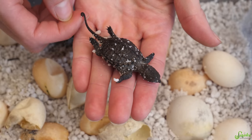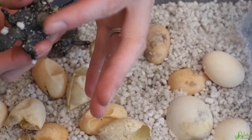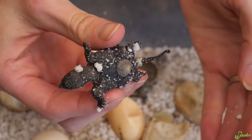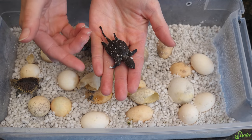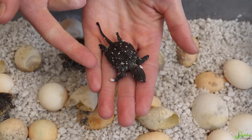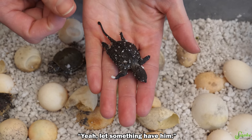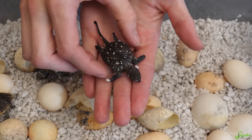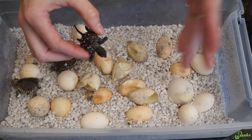He never absorbed his yolk before last time, and he still didn't absorb it, so it looks like he passed away. In nature, he would have hatched, come out, and then died. What we should do is bring him and just leave him out at the release site so something can have him. He can still contribute back to nature in a way. It's too bad he didn't make it, but that doesn't really surprise me with the deformities he had.